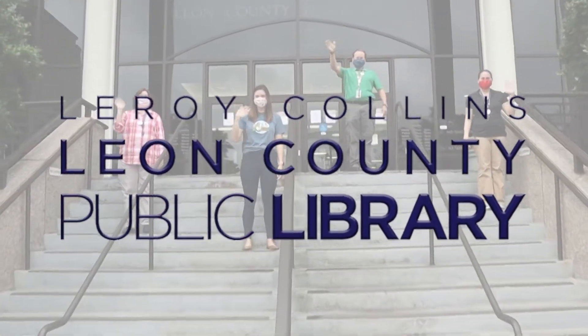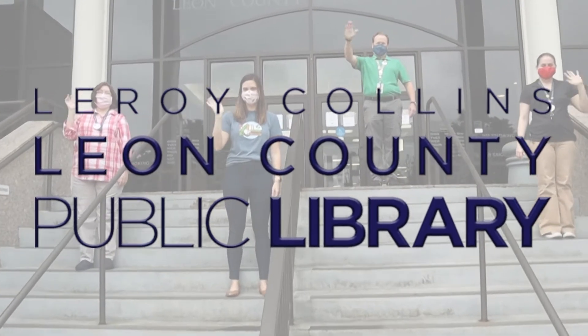Welcome to the Leroy Collins Leon County Public Library. Come on in!